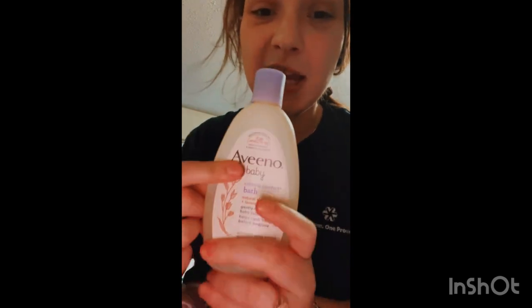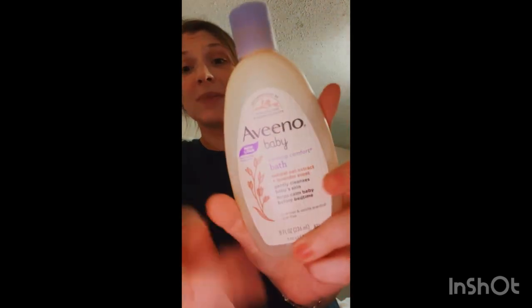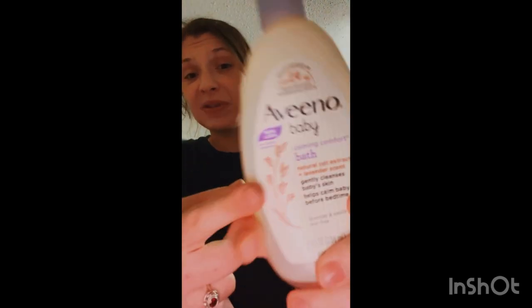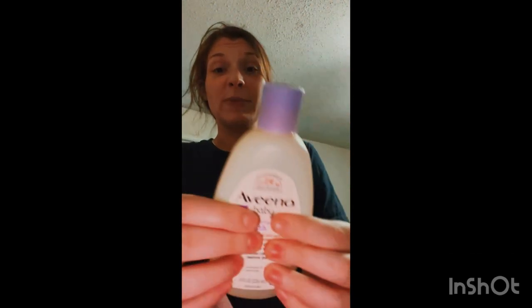Before bedtime, this is the soap we use for her. It's Vino — this is the one we got for her right now, the Vino Calming Comfort Bath. She's been sick these past couple days with a little cold that's been going around, so this actually helps with that because it's comforting, and it helps calm the baby before bedtime.